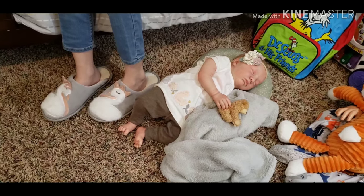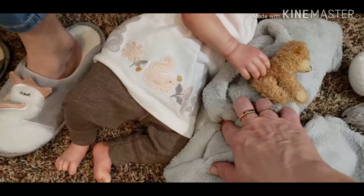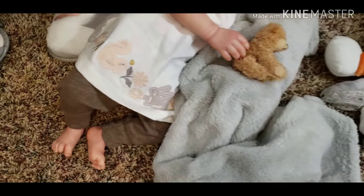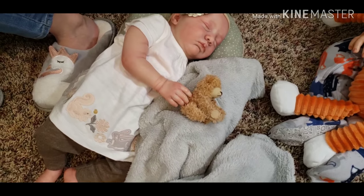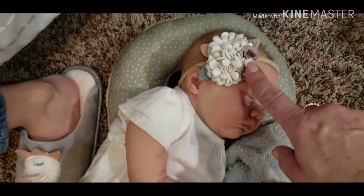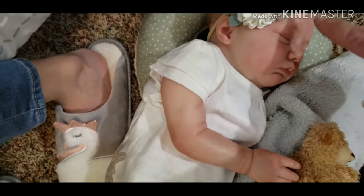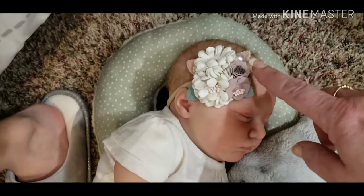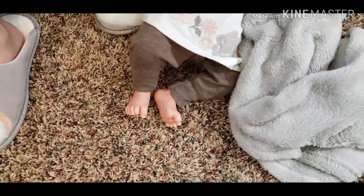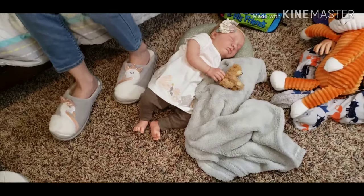She is wearing an off-white short-sleeved shirt that has cute little squirrels and little gray bunnies. She's holding our little fun teensy tiny teddy bear Percy. She's got a dried flower headband with off-white flowers, dusty mauve flowers, little sage green accents, and a cute little pearl up there. And she's got just some light brown britches on, cuddled up laying with a gray blanket.